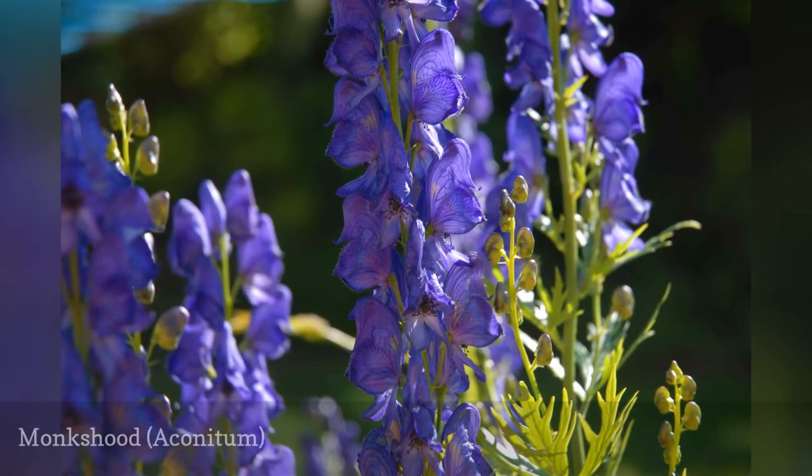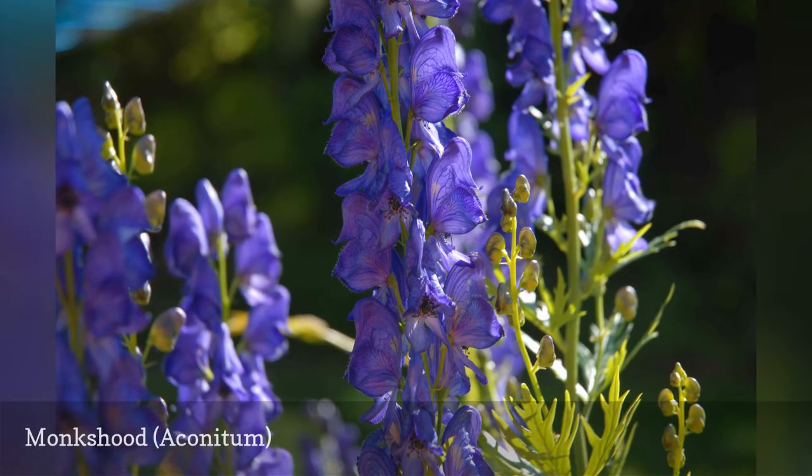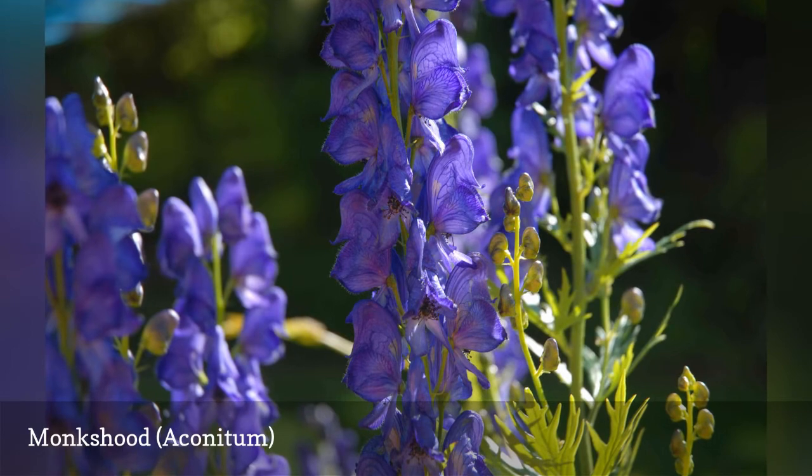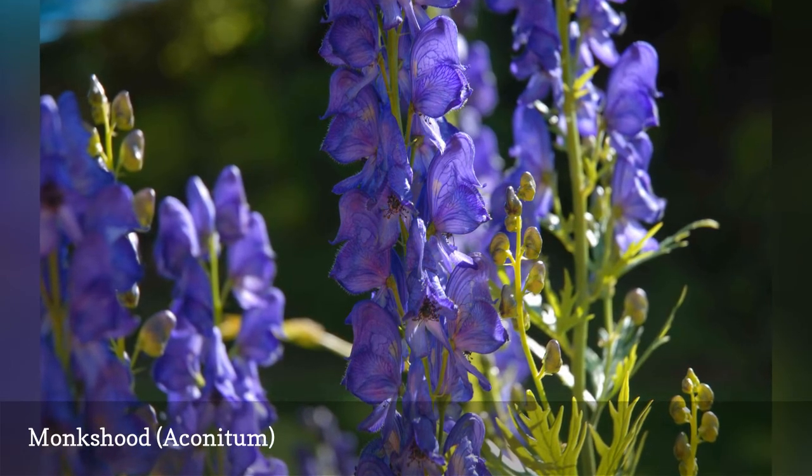Monkshood flowers have two distinct characteristics: their striking deep purplish-blue to violet color, and an upper sepal in the shape of a hood like the one worn by medieval monks, which gave the plant its common name.